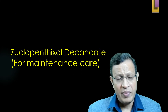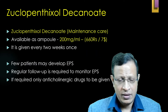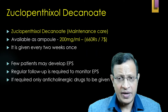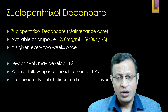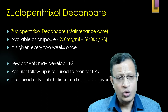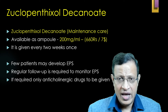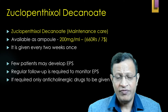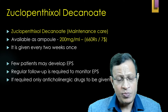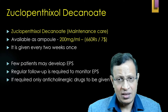Zuclopenthixol decanoate for maintenance purposes in chronic schizophrenia is available as 200 mg per ml. A single dose costs 660 rupees, approximately 7 dollars, and is given once every two weeks. Some patients may develop EPS, so regular follow-up is needed. If regular follow-up is not possible, anticholinergic drugs can be started concomitantly.